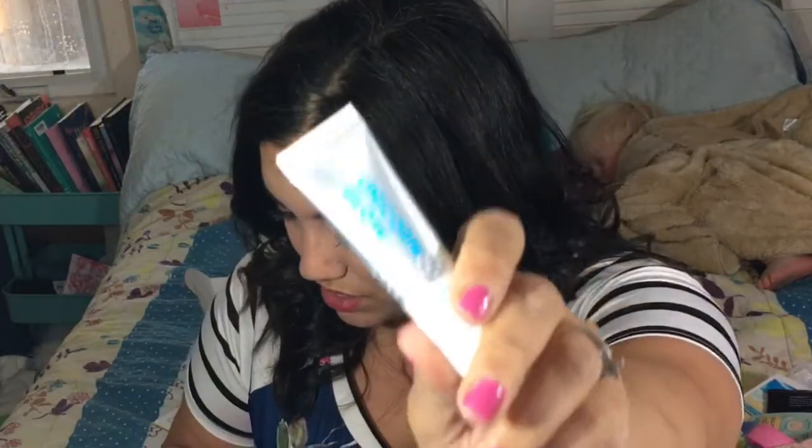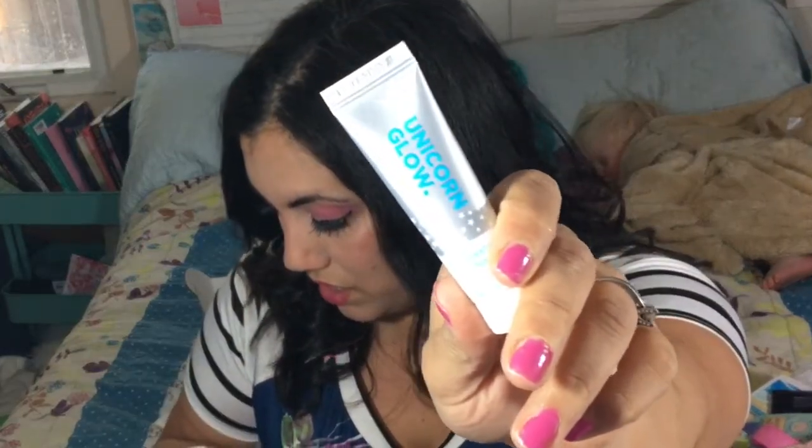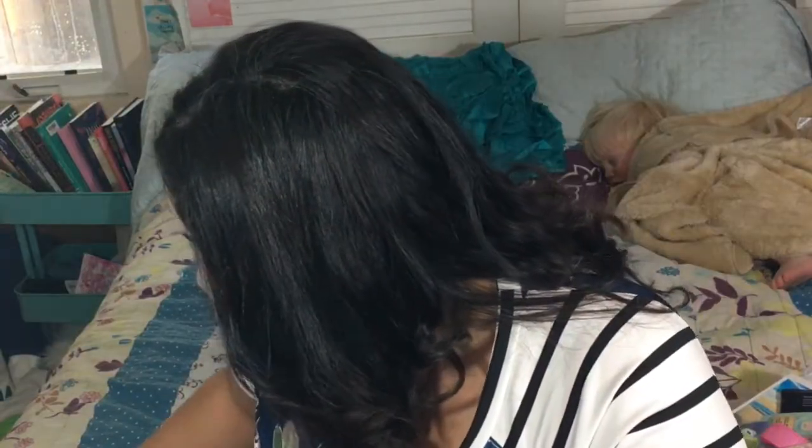Then we have a Unicorn Glow hydrating primer — awesome, I don't have much primer left so I'm glad. And there's Twinkle Pink Mineral Jams — it looks like loose pigment in a cute little bottle. And then a 'Wake Up and Makeup' compact mirror — super cute and pink.